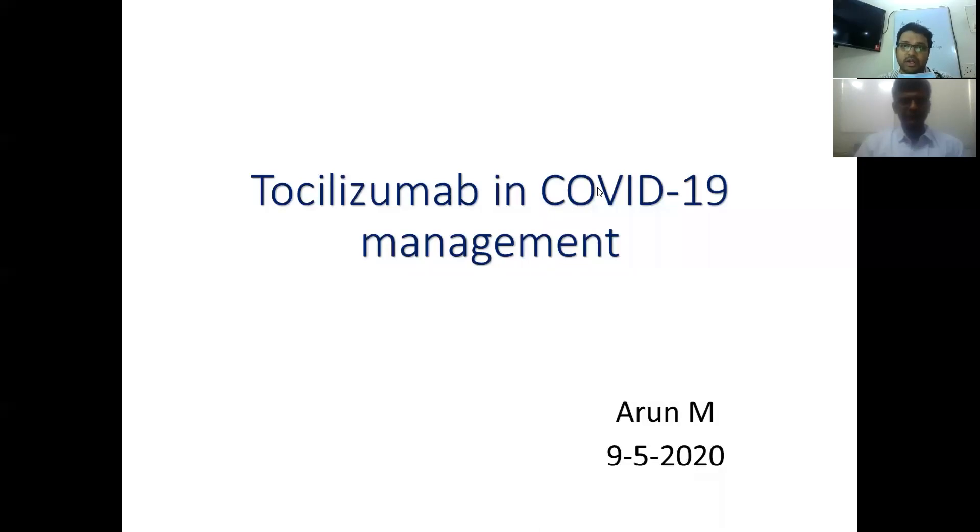Good morning everyone. Today's topic is on the role of tocilizumab in COVID-19 management.